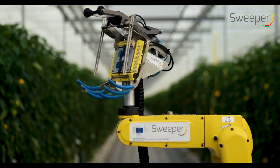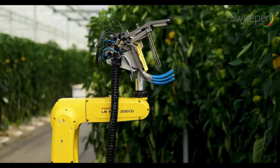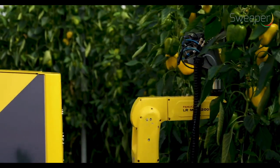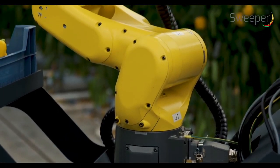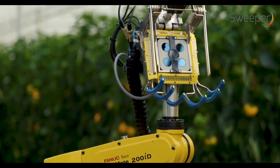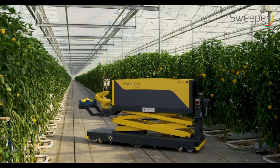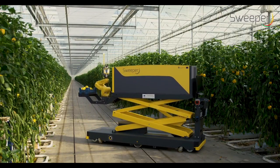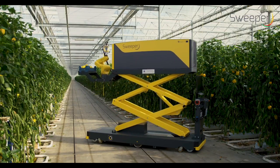To build the first sweet pepper harvesting robot — that was the goal of the Sweeper project. Increasing the efficiency and reducing labor dependence will ensure Europe's high-tech greenhouse food production yields and competitiveness. The robot is an assembly of an autonomous mobile platform with a robotic arm holding an end-effector for fruit harvesting.